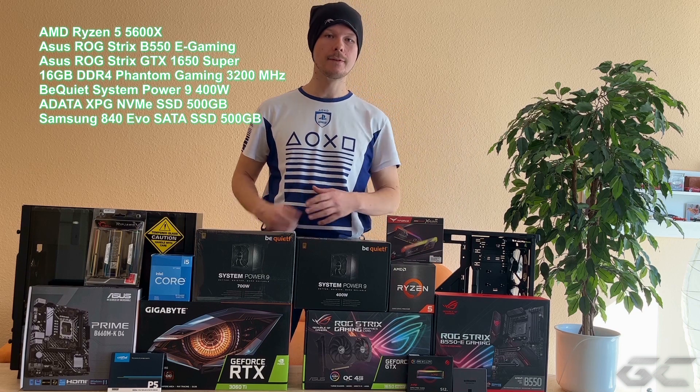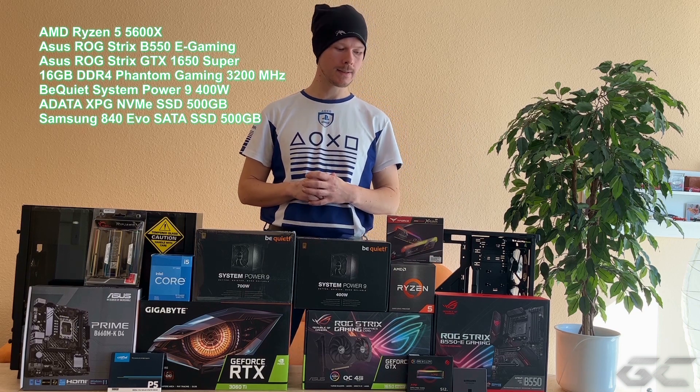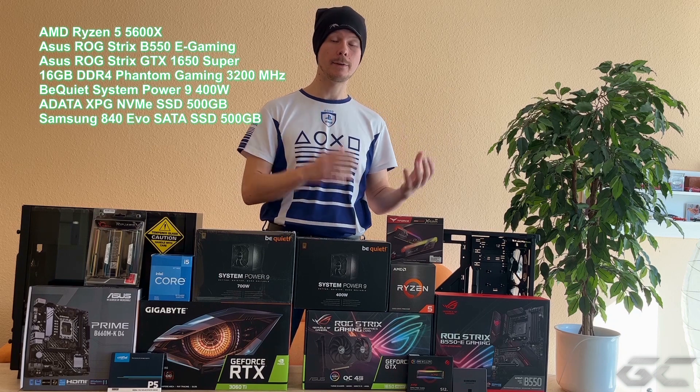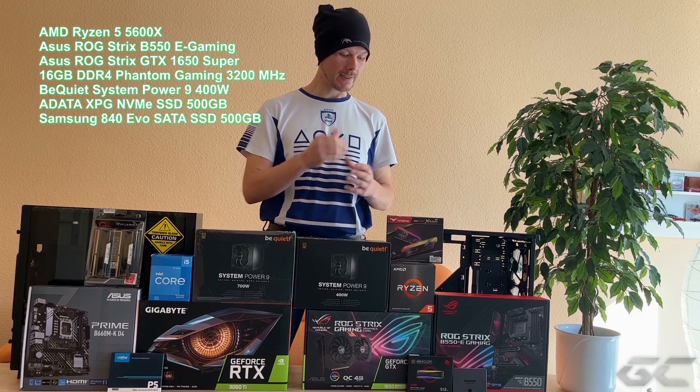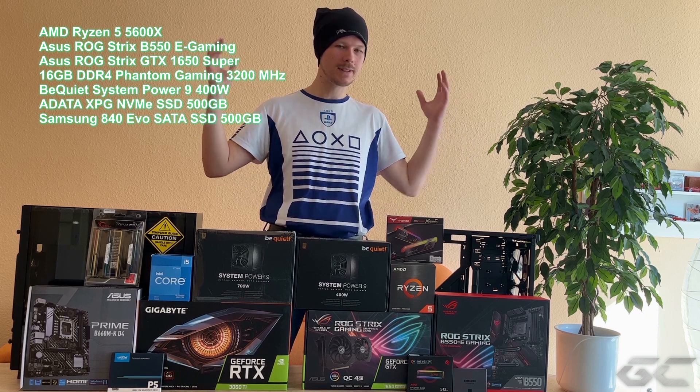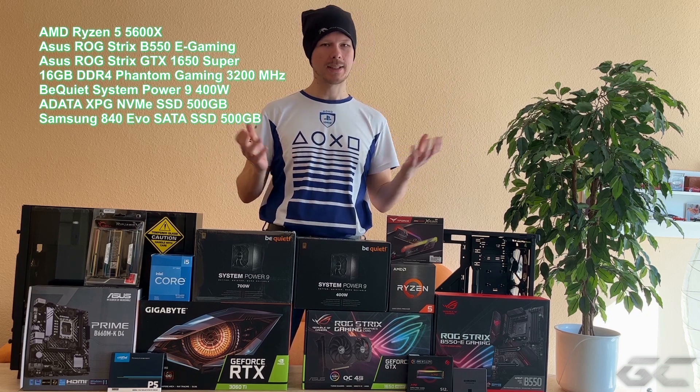Wir haben hier den Ryzen 5 5600X – sechs Kerne, 12 Threads, eine TDP von 65 Watt. Und dank AM4-Sockel auch eine hohe Kompatibilität. Gefühlt ist der AM4-Sockel auch schon – übertrieben gesagt – gefühlt 10 Jahre am Markt.